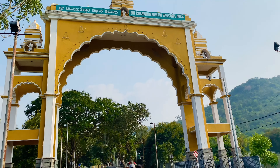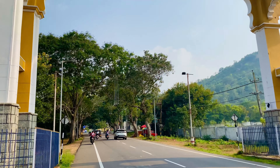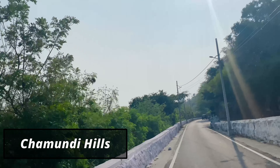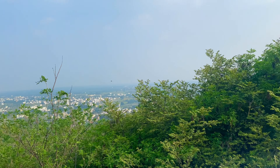The next stop is Chamundi Hills, located 13 kilometers to the east of Mysore. It is named after the deity Chamundeshwari. The ride to the peak is very scenic and the Chamundeshwari temple is located at the peak. The temple is open from 7 a.m. to 9 p.m. but is closed for some time during noon.